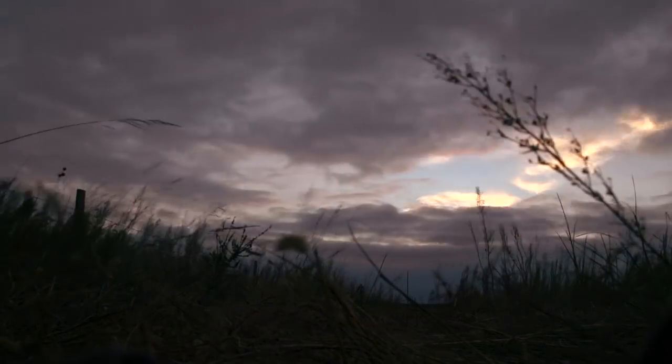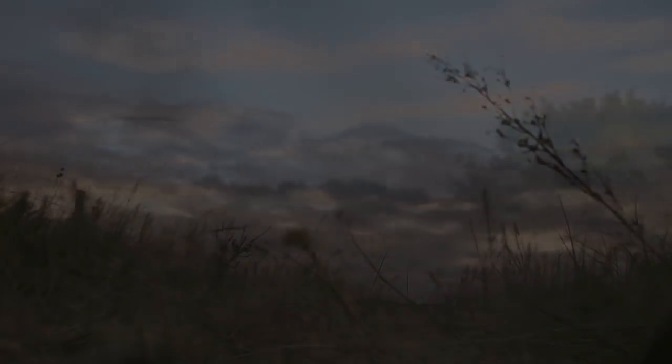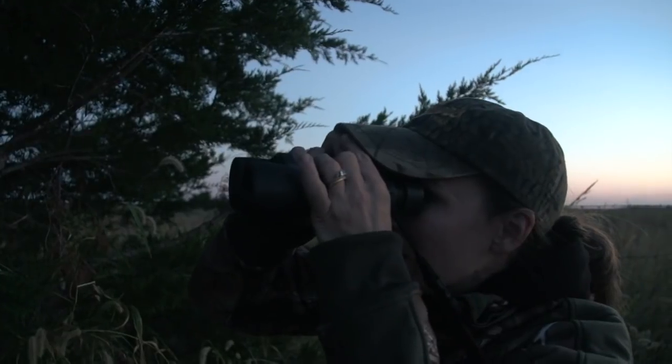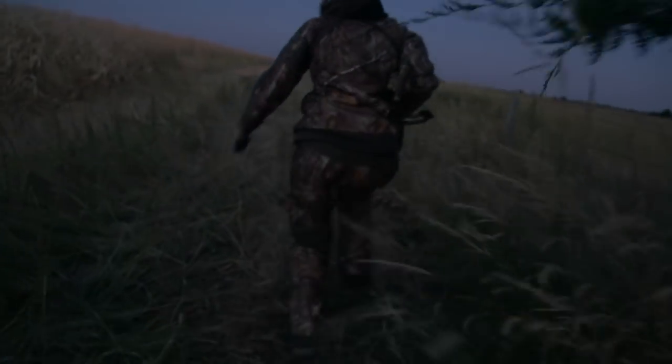I hadn't seen a thing all evening. I was tucked into a cedar along the fence row at last light when the cameraman looks over about a hundred yards and says, 'I see a buck.' I said, 'nah, you're full of it.' He said, 'no, I swear, I see a buck.' So I look over and it's that big six that we kept seeing on the trail cameras. We watched him a bit — he was actually exactly where we had wanted to sit, but we decided we couldn't see well enough there. We said, if he makes his way around the other side of that big bush, we're going to hurry up and try to sneak down there and move in on him.